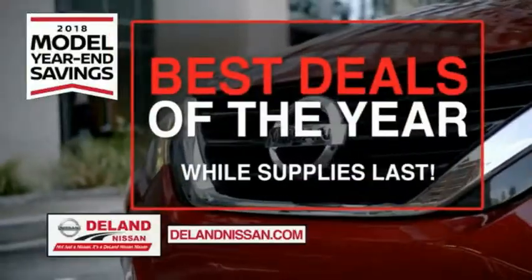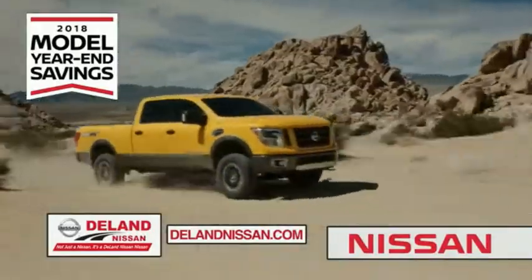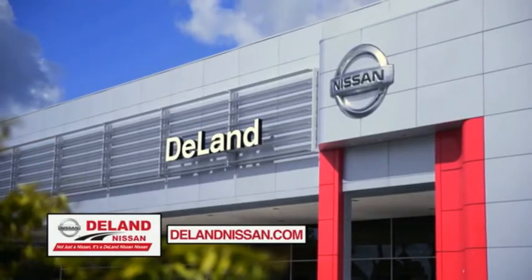Save big on all 2018 models before the end of the year, but only while supplies last. It's not just a Nissan, it's a Deland Nissan.